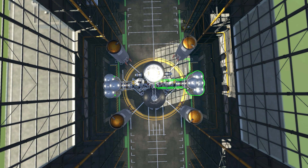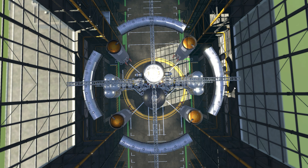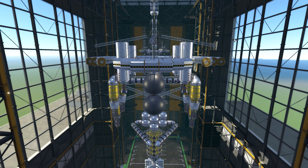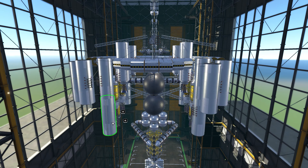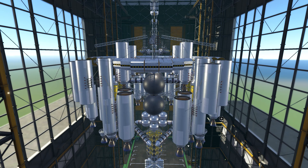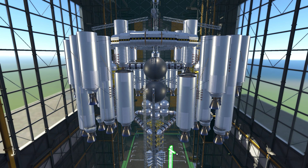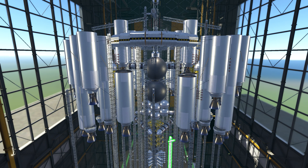Our design — a unique long upside-down triangle — emerged from careful consideration. Placing the engines at the top allowed for a more stable flight, reducing the wobble often encountered with long vessels. It wasn't the most typical approach, but this was my only option.